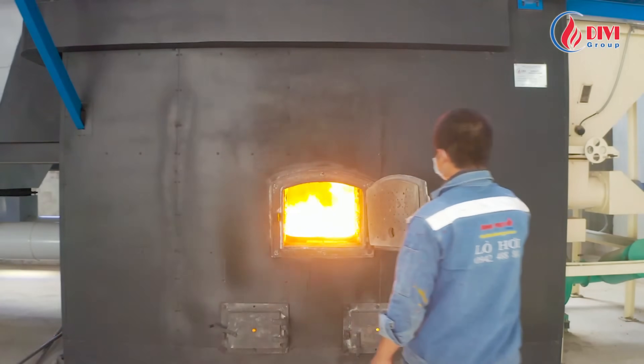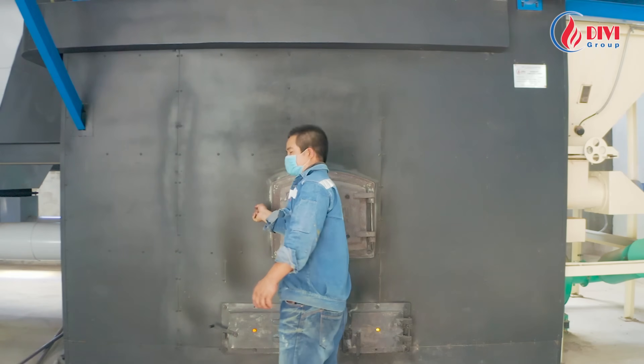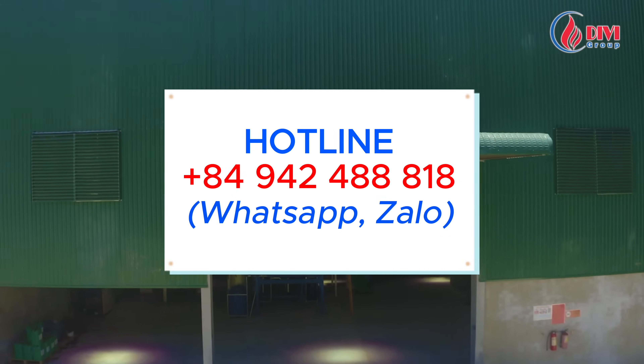Divi Group — striving to bring prosperity to companions. For more information, please contact us at +84 942 488 818 via phone, Zalo, or WhatsApp. Thank you for watching.